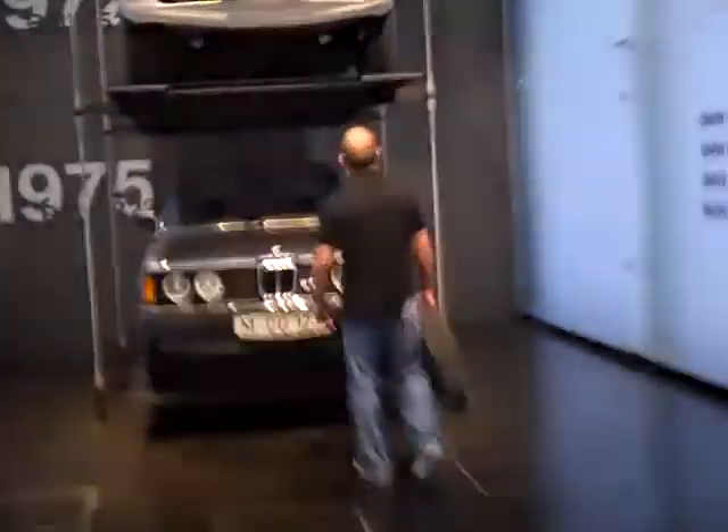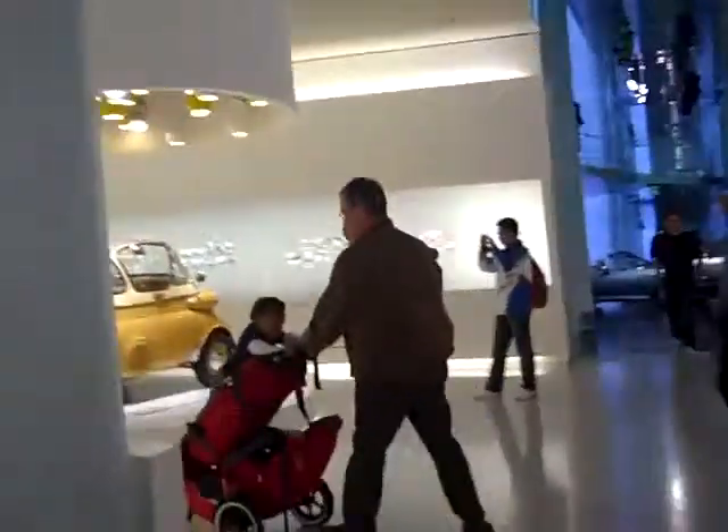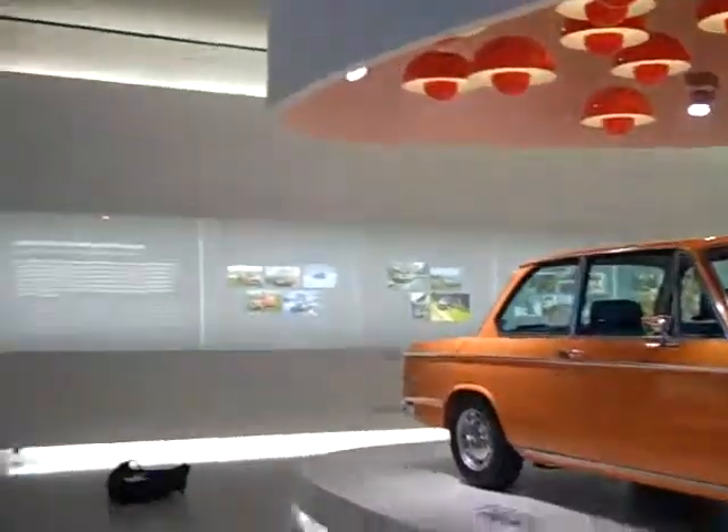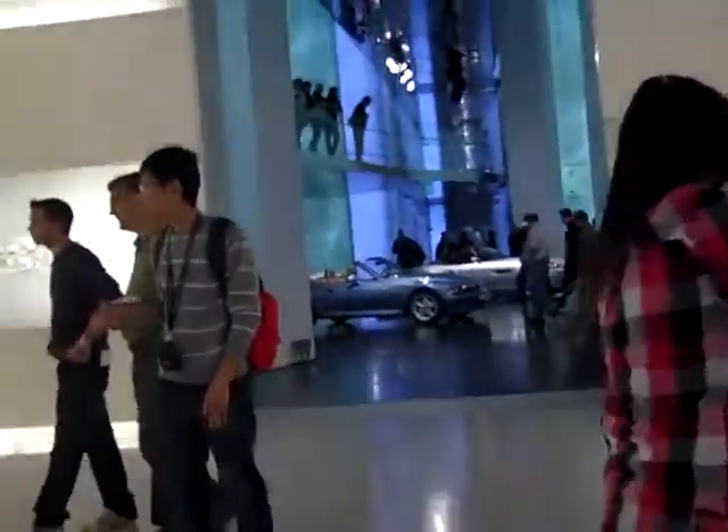It's a really fun museum. Adam's loving it. I don't even know how many pictures he's taken. I've just been keeping him company.